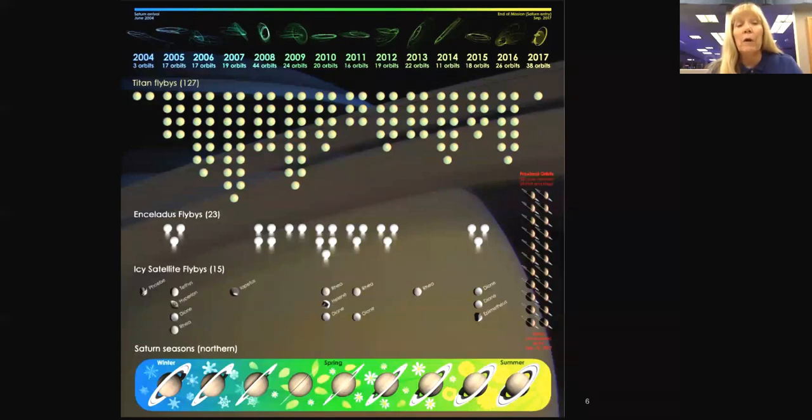We've had 15 very close flybys of some of the other icy moons in the Saturn system. The very bottom panel shows the seasons changing — we arrived about two years after northern winter, and the mission will end just a few months after Saturn's northern summer solstice. At the very end, there are those 22 very special orbits where Cassini dives in between the innermost ring and the top of Saturn's atmosphere.